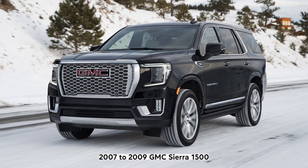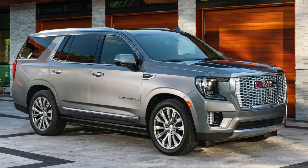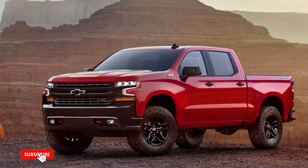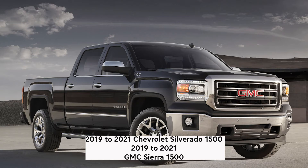2021–present GMC Yukon, 2021–present Chevrolet Suburban, 2021–present GMC Yukon XL. L82: Spark plug gap 0.04 inch (1 millimeter). Vehicles with the L82 engine: 2019–2021 Chevrolet Silverado 1500, 2019–2021 GMC Sierra 1500.